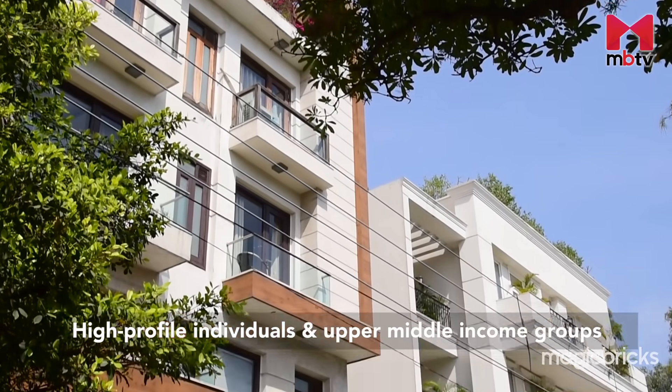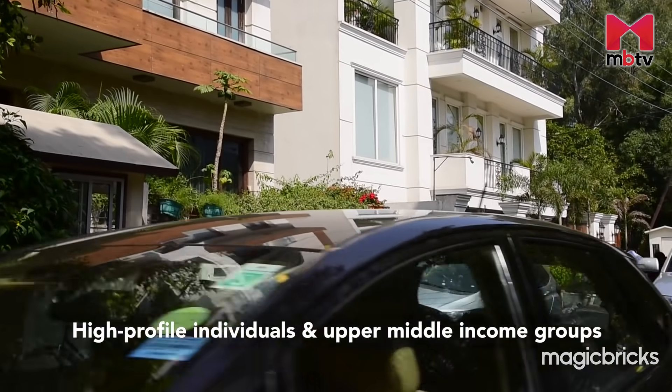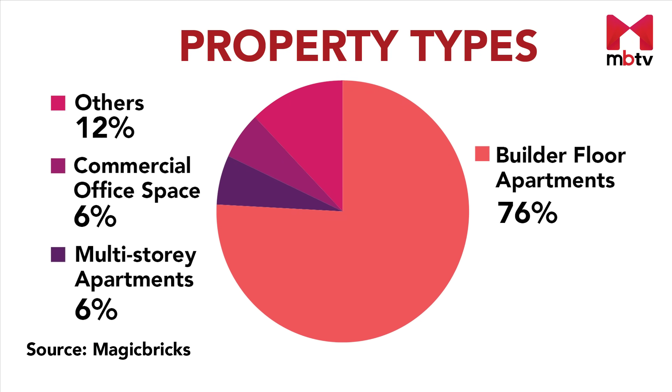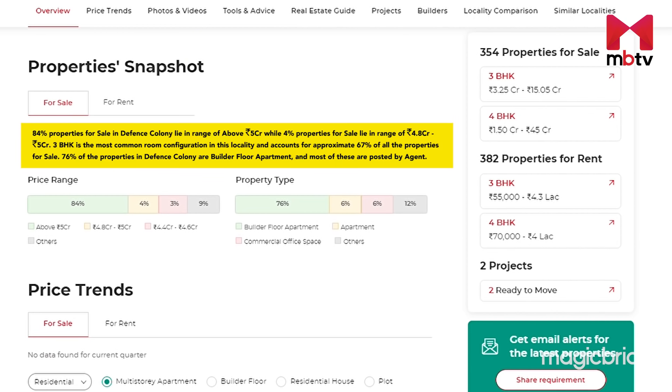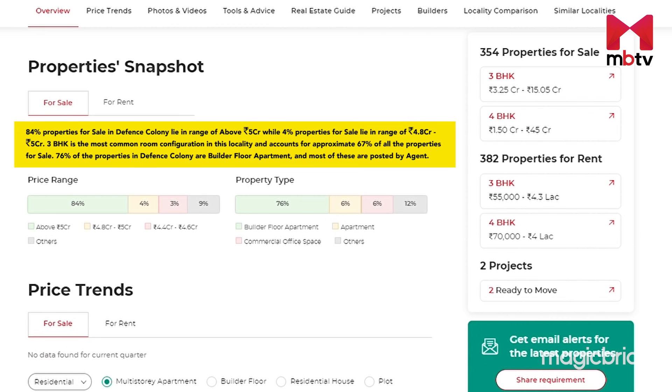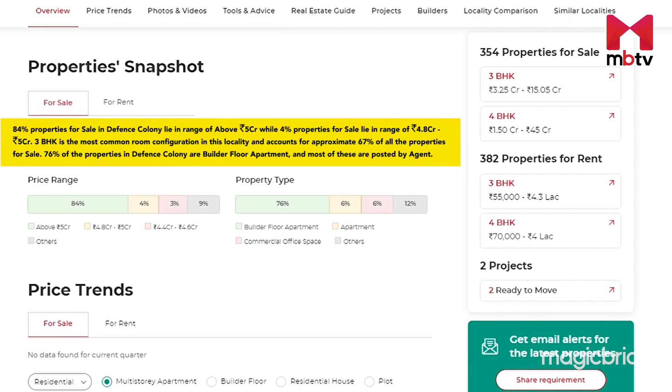The resident profile of Defence Colony boasts of high-profile individuals and the elite of the national capital. About 76% of properties listed for sale in Defence Colony are builder floors. 3 BHKs are the most common room configuration, accounting for a 66% share. Being a posh locality, about 85% of properties are priced above Rs 5 crore. Even for rentals, you will have to shell out anywhere between Rs 65,000 to Rs 1.5 lakh for a typical 3 BHK.